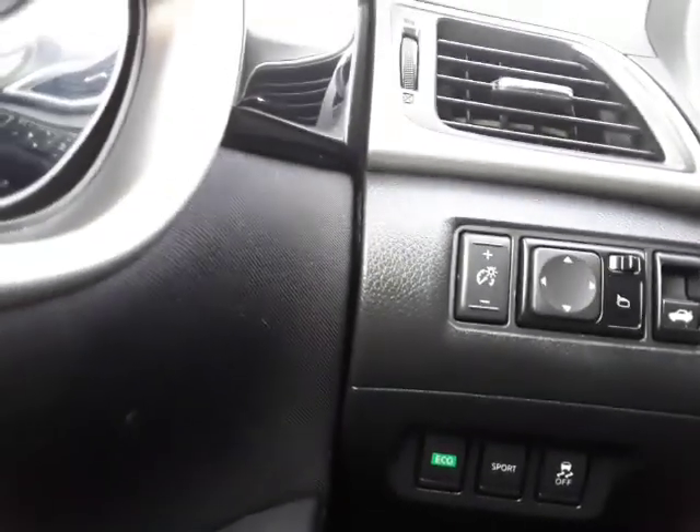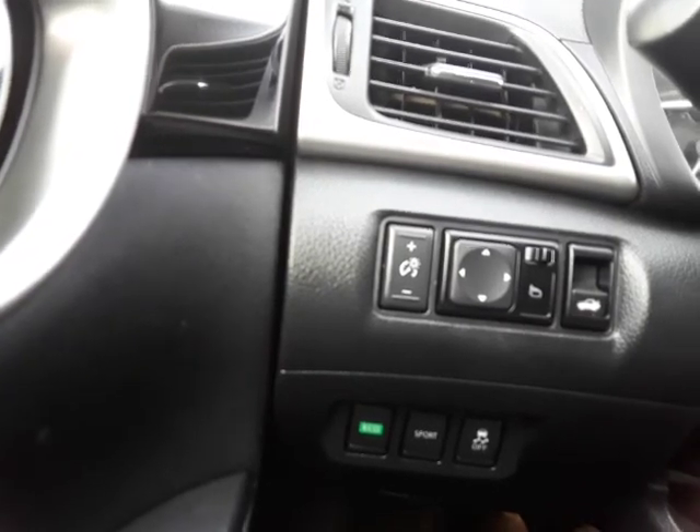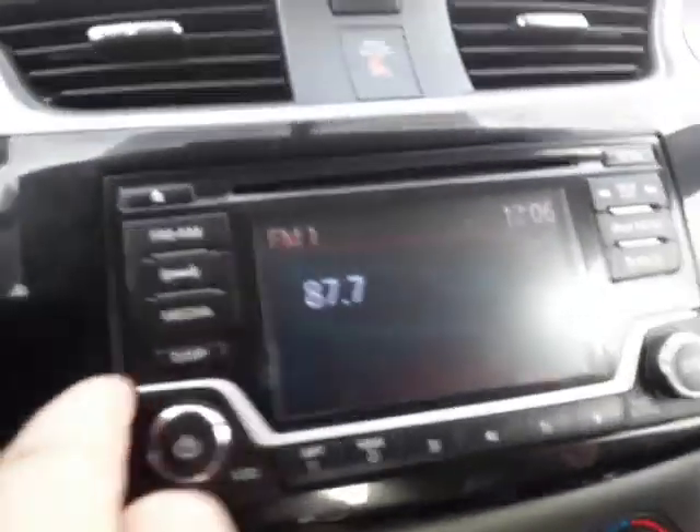Over here, you'll notice your power mirror controls, your trunk release, your power windows and power lock controls.